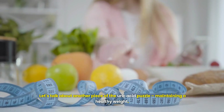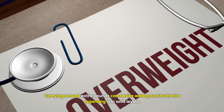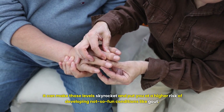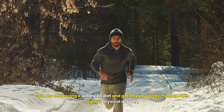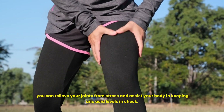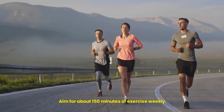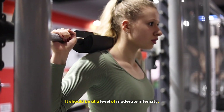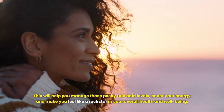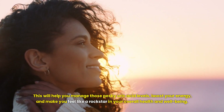Let's talk about another piece of the uric acid puzzle: maintaining a healthy weight. Carrying around extra pounds can skyrocket uric acid levels and put you at a higher risk of developing conditions like gout. By embracing a balanced diet and getting your body moving with regular physical activity, you can relieve your joints from stress and assist your body in keeping uric acid levels in check. Aim for about 150 minutes of moderate-intensity exercise weekly — think brisk walking, cycling or even taking a refreshing swim. This will help you manage uric acid levels and boost your overall energy and well-being.